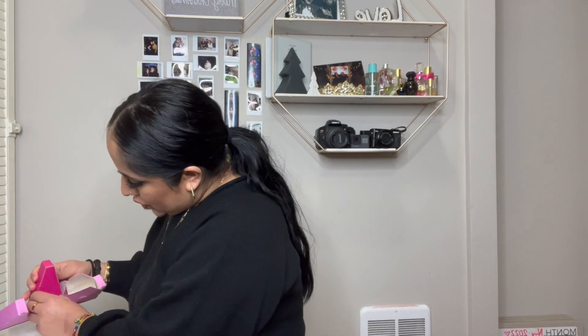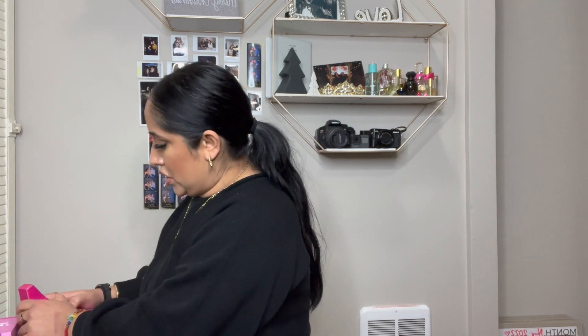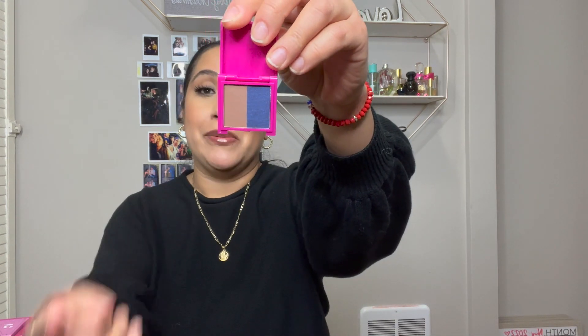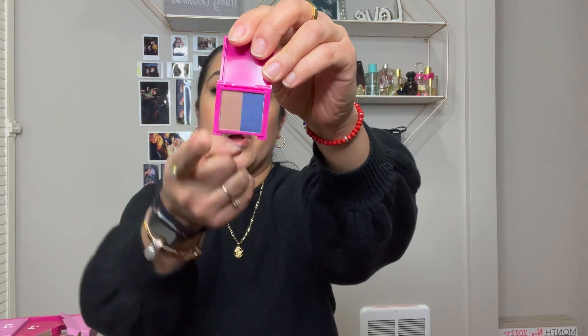Let's go ahead and do day 2. Let's open her up. It's a little box thing, and it's an eyeshadow duo. Again, the packaging is not my favorite thing. Maybe I can use this little taupey brown one, but this blue — I don't like blue. It is not my color. I don't look good with blue. So far, I don't like day two. Let's hope it gets a little better.